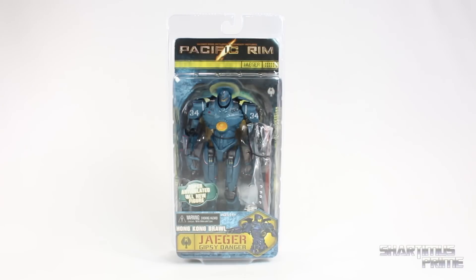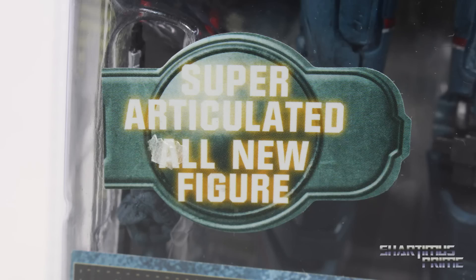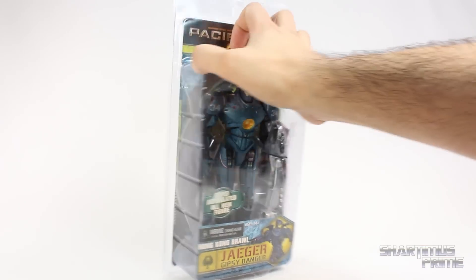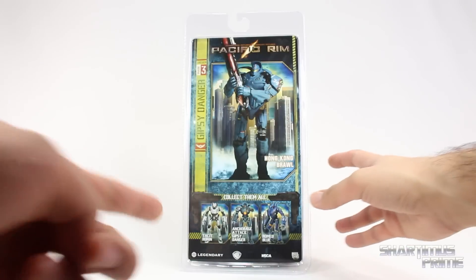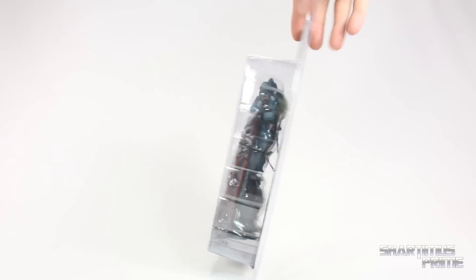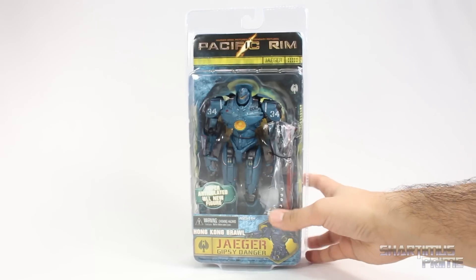This is the third figure we've gotten from NECA of a Gypsy Danger in the seven inch scale. The sticker says it's a super articulated all-new figure. We get a ship, which I thought was badass, and then we get the sword — you can see the sword's included along with some interchangeable hands. On the back you can see him holding the ship, and there's also Tacit Ronin, Anchorage Attack Gypsy Danger, and Romeo Blue. He has ten kills under his belt — killing ten kaiju.